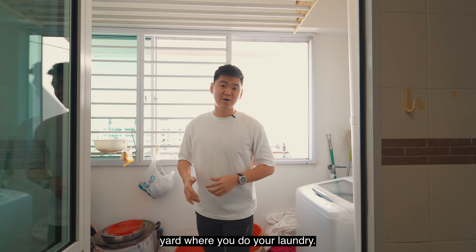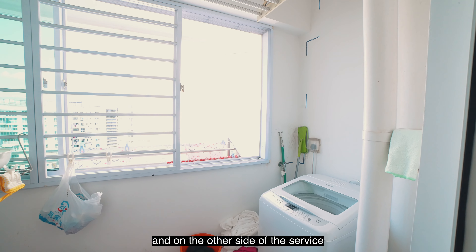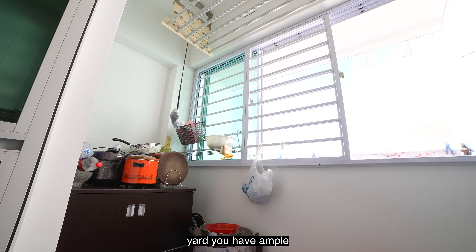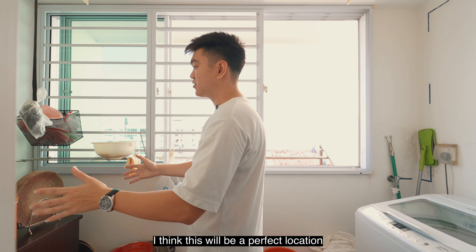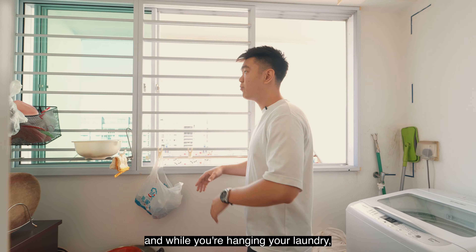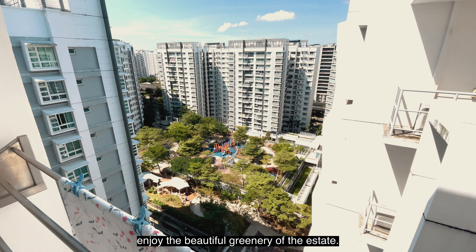Attached to the kitchen, you have the service yard where you do your laundry. The owner placed her washing machine on this side, and on the other side of the service yard, you have ample space to keep your kitchen equipment. If you do need a dryer, this will be a perfect location to fit it. And while you're hanging your laundry, you can enjoy the beautiful greenery of the estate.